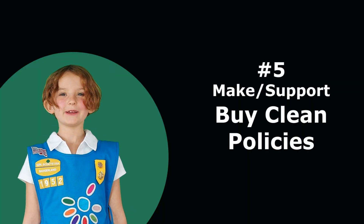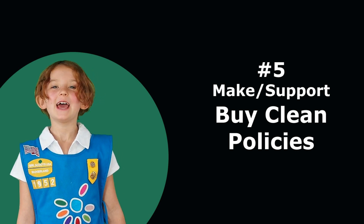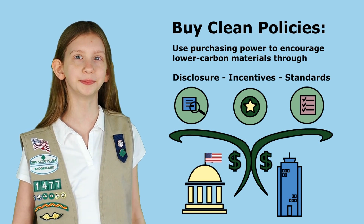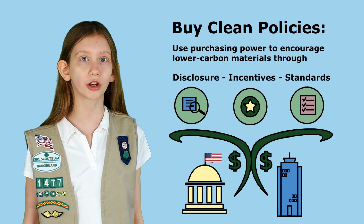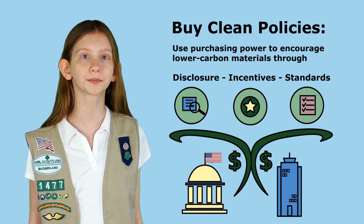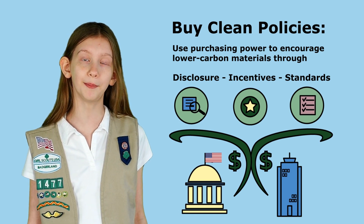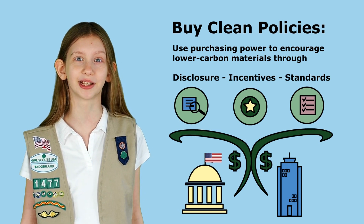Speaking of costs, we know new things can sometimes be a push to get rolling, so this next thing is really important. Support buy clean policies. Around the country, states, local governments, and companies are starting to make policies to encourage using lower carbon materials. Legislators, city council members, agency staff, and business leaders — here's where you come in. If you don't have buy clean policies in place, please start making them happen.